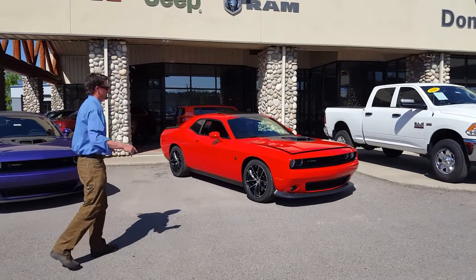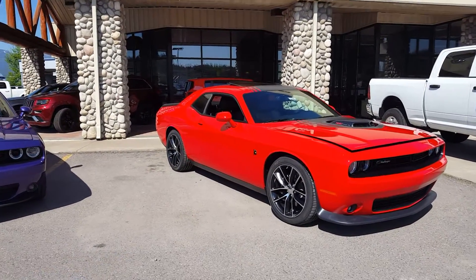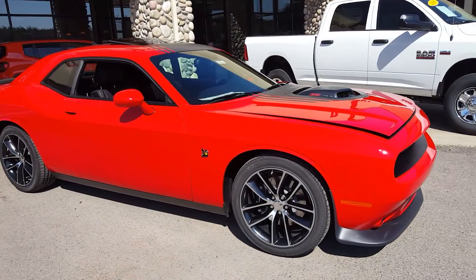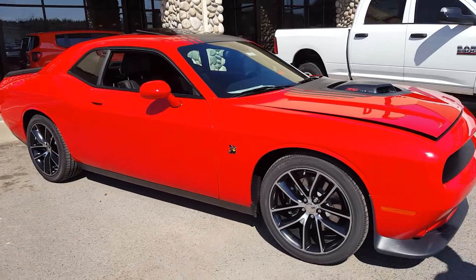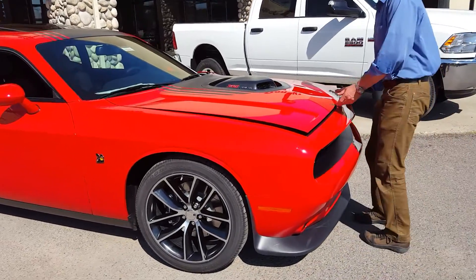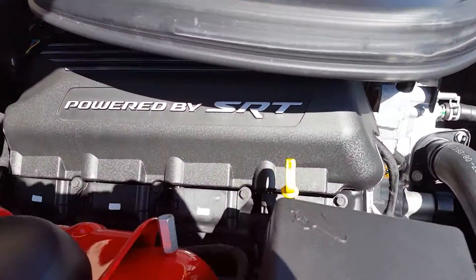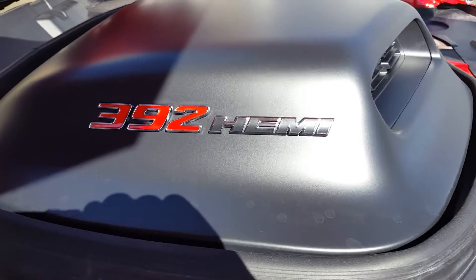Let's talk about the big sister today. This particular beast is your Challenger RT Scat Pack shaker hood. What makes this car so special? This is a 392 cubic inch Hemi, powered by SRT. Again, your shaker hood option — a true open element shaker hood.